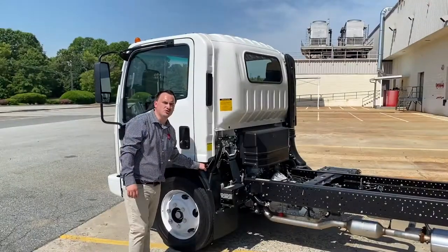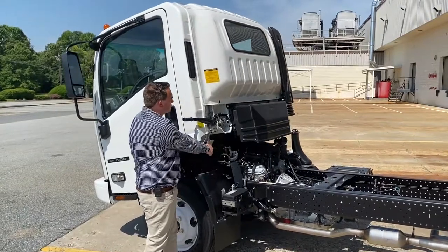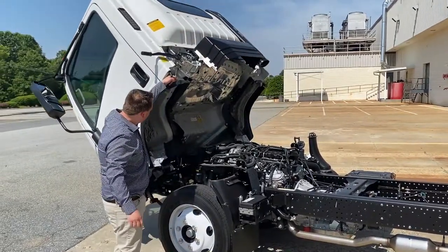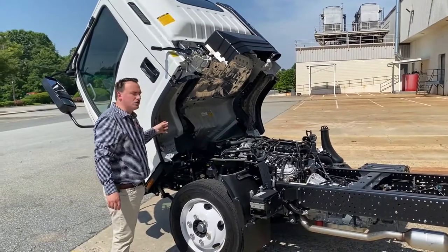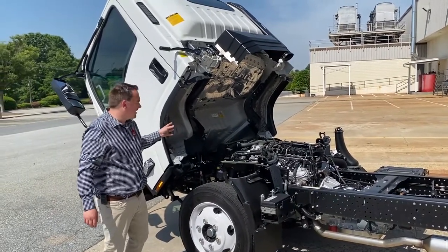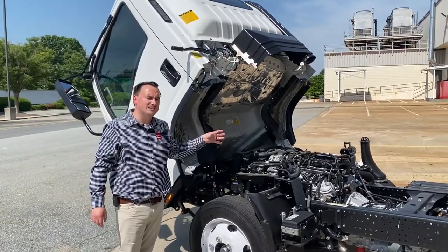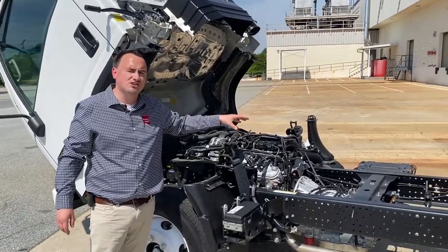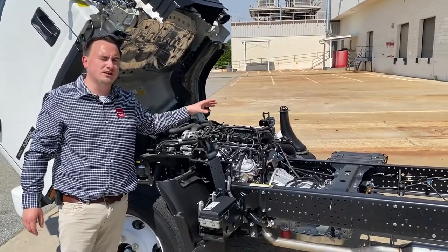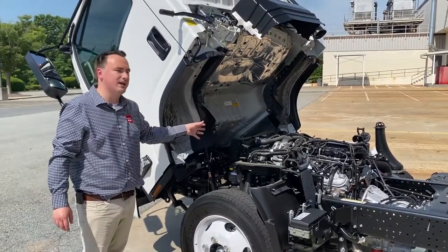For 2022, Isuzu redesigned this cab. They added additional anti-corrosion resistance for longer service life, high-tension steel for added structural integrity in the event of a crash, and reduced the overall chassis weight. This 6-liter V8 engine runs on 87-octane fuel, paired with the Allison 1000 Series RDS transmission that has two PTO ports. The cab tilts 45 degrees for easy access for maintenance.